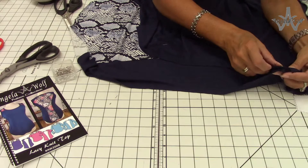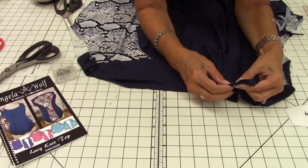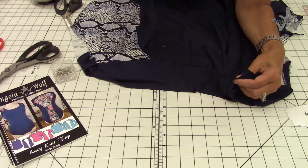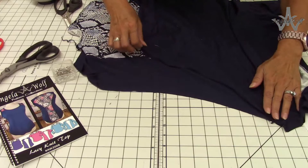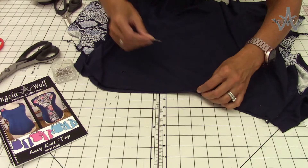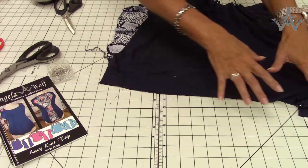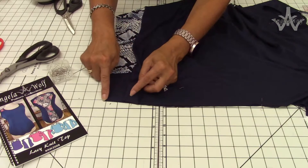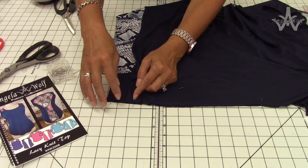I turn the seam allowances from the sleeve or from the armhole down towards the garment. If your knit is really thick and you need to split them, you can turn one one way and the other the other way. This is where I put one pin because this is the most important place your top needs to match - the underarm seam. I'll start at the sleeve edge and serge all the way down. If you did some alterations and the front hem and back hem don't match, just finish sewing that side seam, lay it flat, and re-trim.